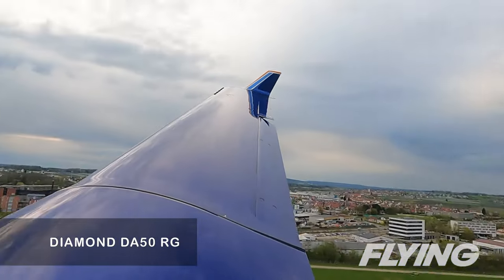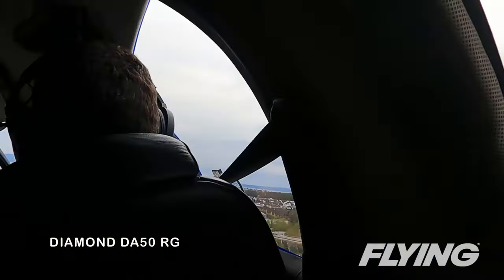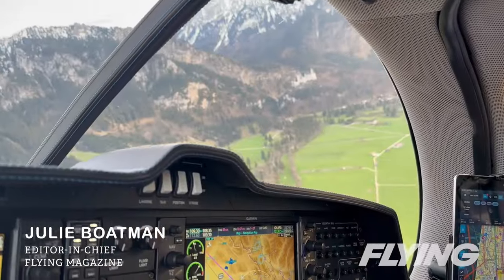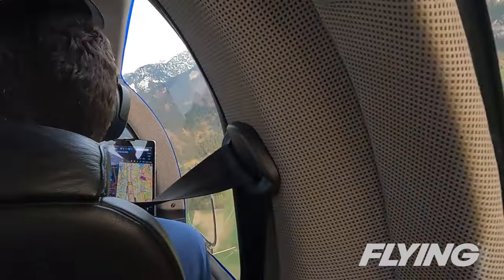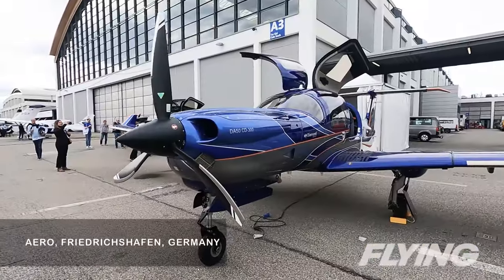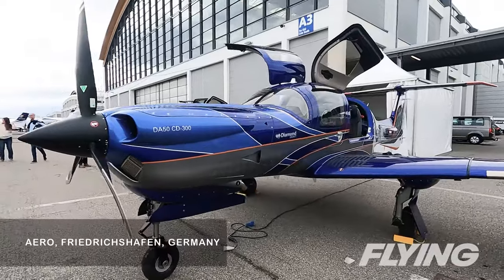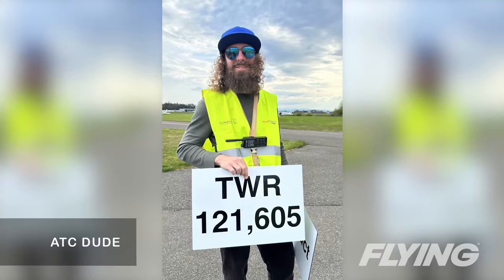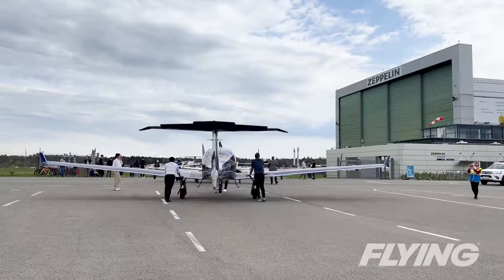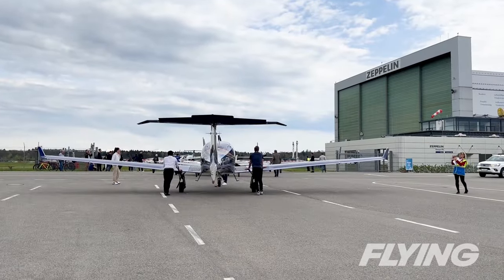The sweet and swift Diamond DA50RG launched in September 2020 after it was certified in Europe. Since then, the Austrian company has built and delivered more than 50 of the newest piston single retract on the market. I had my chance to fly the game-changing airplane in April after visiting Aero Friedrichshafen in Germany — a bonus that meant I could fly it on a two-hour cross-country over to Diamond's home in Wiener Neustadt, south of Vienna.